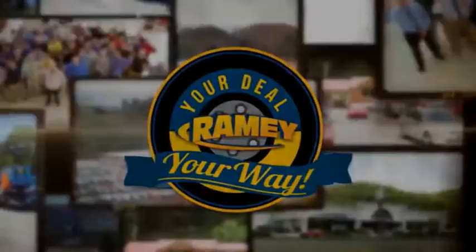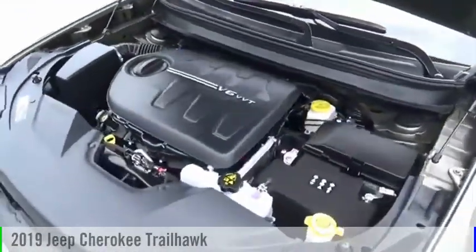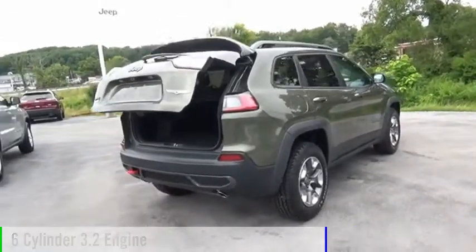It's your deal, your way. Looking for the right vehicle? Check out the 2019 Cherokee. This vehicle is powered by a four-wheel drive, six-cylinder, 3.2-liter engine.